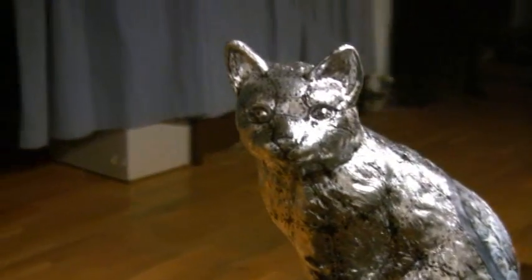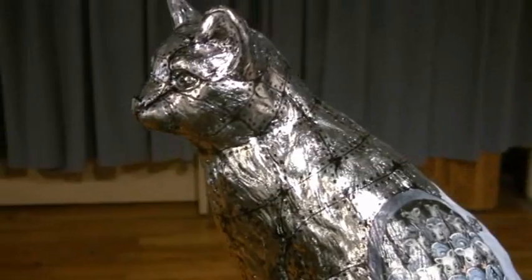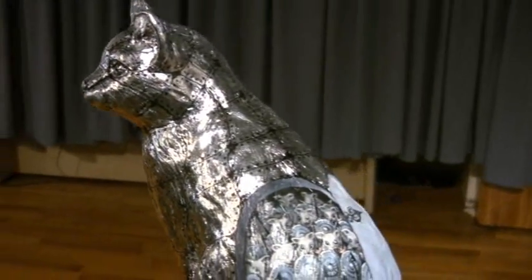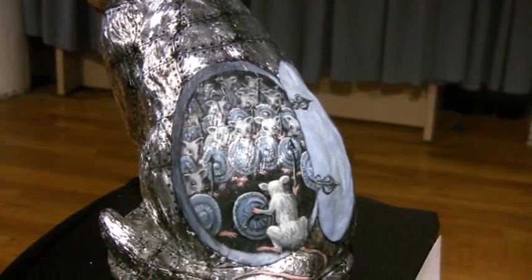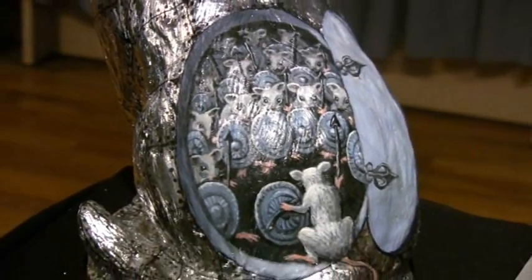The Trojan Cat is inspired by the story of Helen of Troy, but instead of soldiers, there are mice. It's quintessential trompe-l'oeil — when you make something look three-dimensional even though it's not. If you look at the Trojan Cat, you can see that it almost seems like there are hundreds of mice ready to spill out of this solid object.